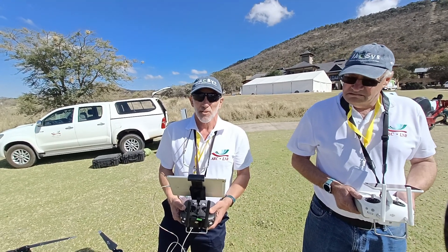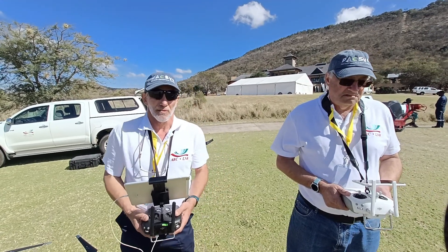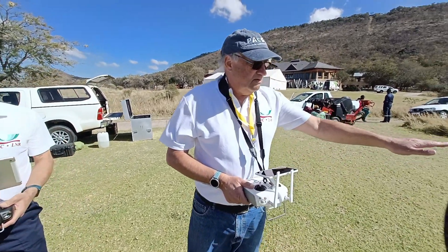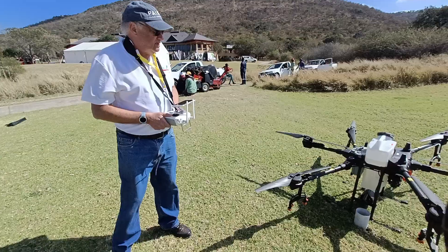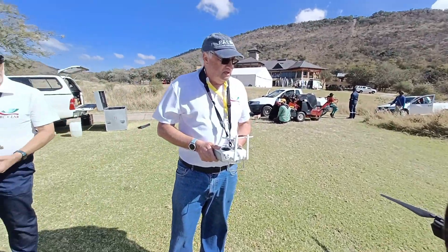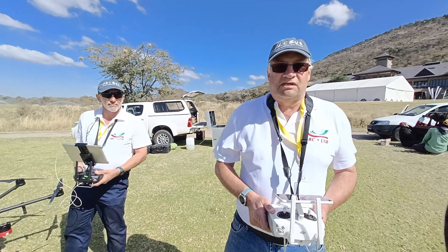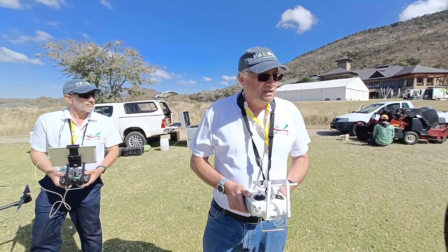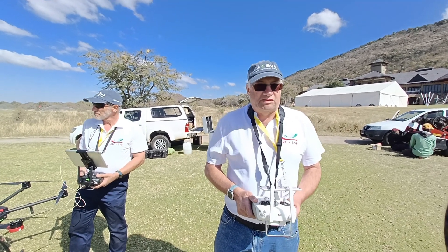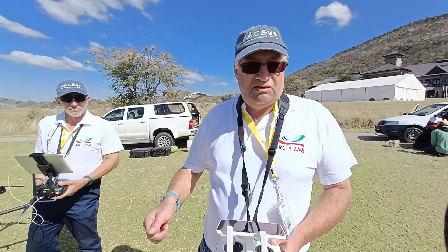We use this as an imaging drone to generate information. This other drone is actually a spraying drone with a 20 liter tank, and we use it for pesticide and herbicide chemical spraying. It can also do spot spraying by using the imagery from the drone Erik just told you about.